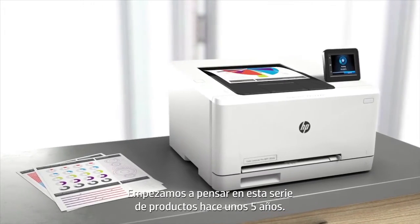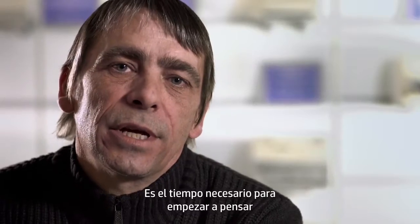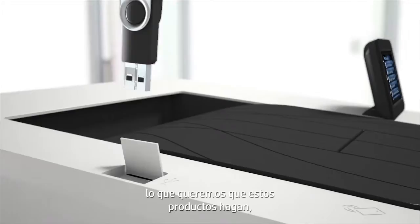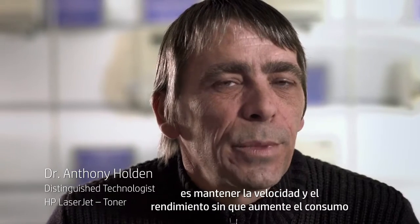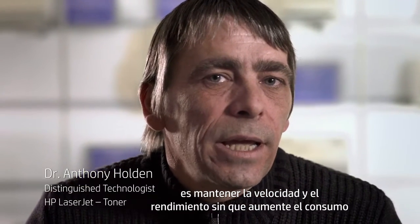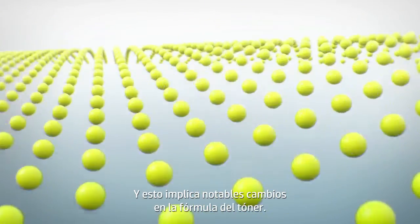We started thinking about this series of products about five years ago. That's about the time it takes to start thinking about what these products are going to do, what they're going to deliver. One of the challenges we continuously have in the laser jet printing process is keeping print speed and performance whilst maintaining or reducing energy consumption.